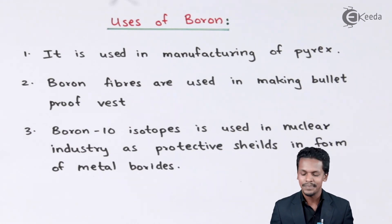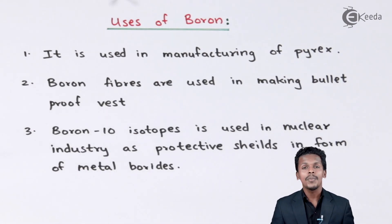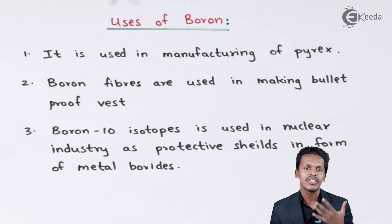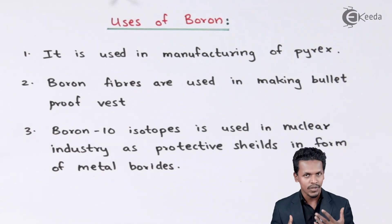The second use: boron fibers are used in making bulletproof vests. Boron is a very hard material, even though it is a non-metal. That is the reason it has been used in the preparation of bulletproof jackets or bulletproof vests. Nowadays, boron fibers are widely used, and Kevlar is also used in bulletproof jackets alongside boron fiber.